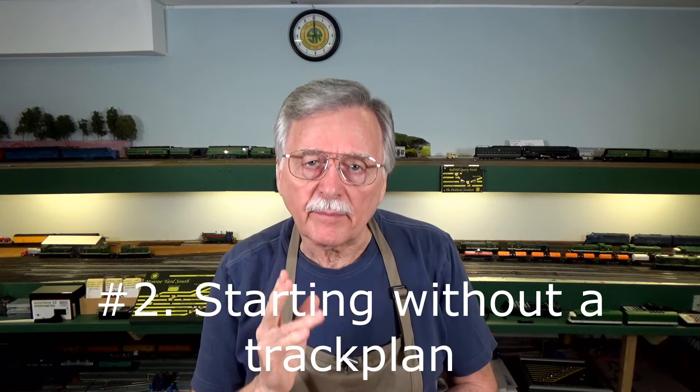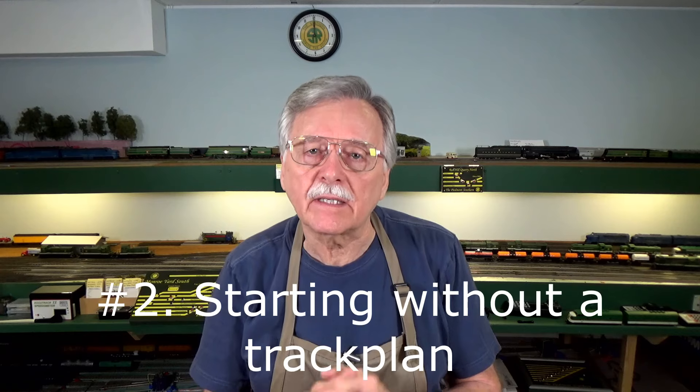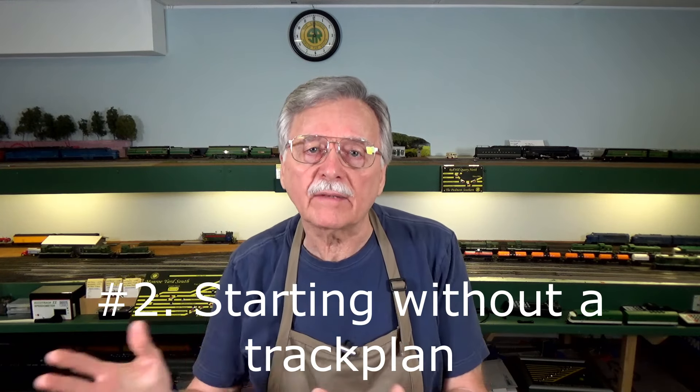The second big mistake is proceeding without actually developing a track plan. It's very easy to get trapped going to the hobby shop, buying a bunch of track and switches, plopping it down on a four by eight foot sheet of plywood, and calling it a model railroad. That can be fun at first, but you're going to get bored very quickly just running trains in a circle. Research up front allows you to plan what and how you want to operate, and develop a track plan that's going to be useful to you.